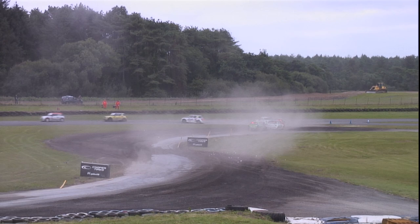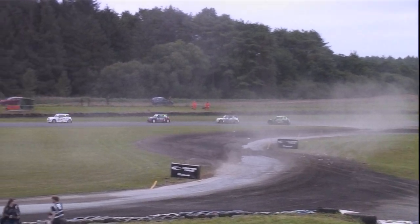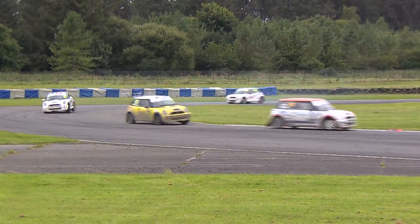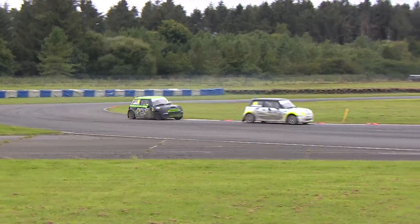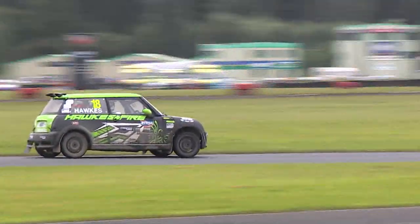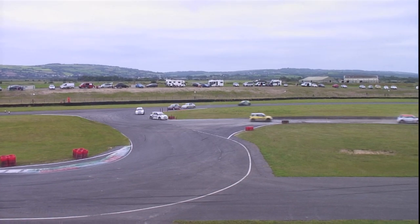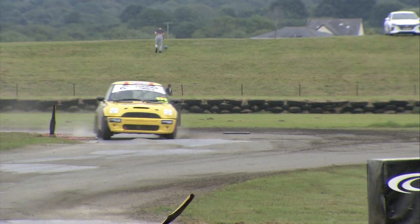These guys running nose to tail with one another, very close indeed between them as they come through that gravel section. Here's an opportunity going to present itself for them to make some moves out there on track. It's all been very frantic up and down the field throughout the BMW Minis. The semifinals were akin to that — we saw three drivers coming to blows in one of the semifinals earlier on here today, which has completely shaken up the grid order for this final.